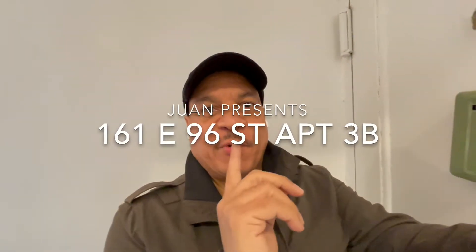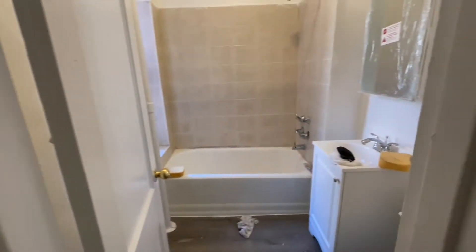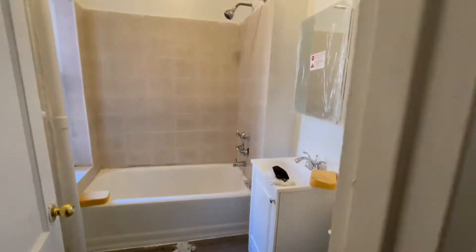Hey friends, this is a super quick whisper listening because I snuck in here while the contractors are still here working in this apartment. I'm in apartment 3A over at 161 East 96th Street. This is the bathroom — they're still working on it.